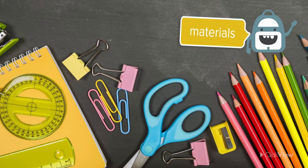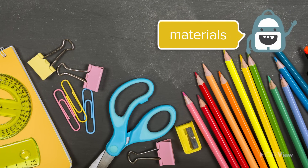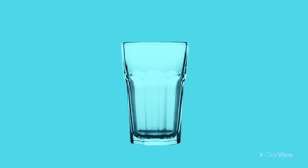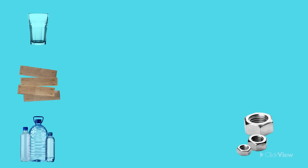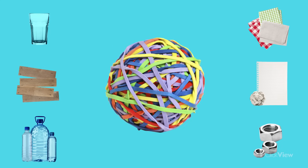Can you think of some materials you see in the classroom or at home? You might have come up with materials like glass, wood, plastic, metal, paper, fabrics, or rubber.